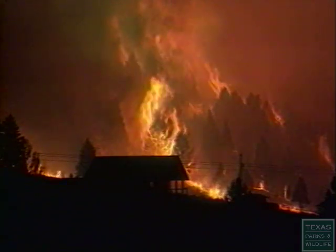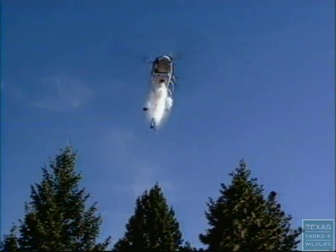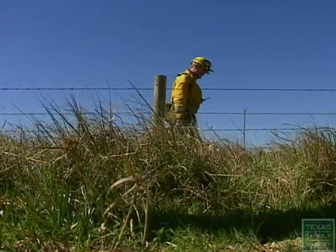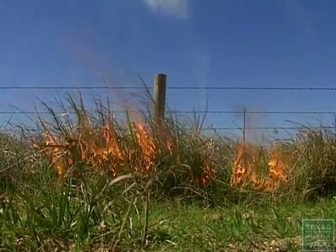We are conditioned to fear fire, to react to it, to extinguish it. But fire can be a tool, and like any tool, the correct use of fire can have very positive results.